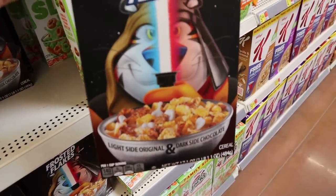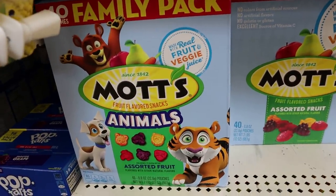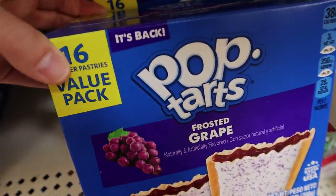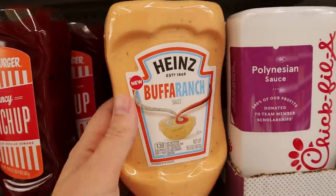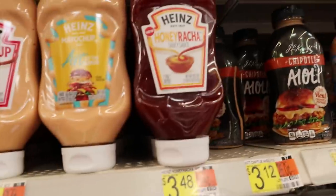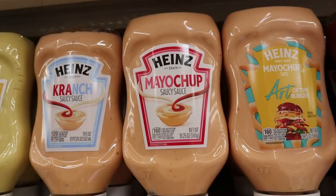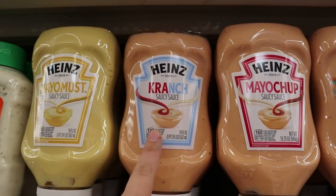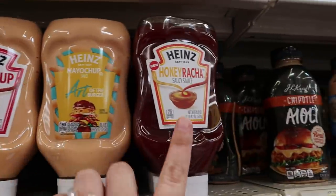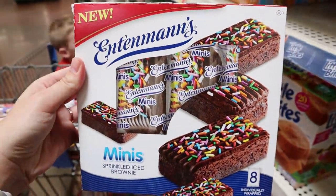They also have this Apple Jacks Nickelodeon Slime — it turns your milk green, that's cute. And then this is a Star Wars Frosted Flakes, it says light side original and dark side chocolate. I buy the kids these Mott's fruit snacks all the time, and now they have animal ones as well. I didn't know that Grape Pop-Tarts existed but apparently they're back. This says new — it's buffalo ranch, buffalo sauce and ranch. And then this one is Honey Racha.